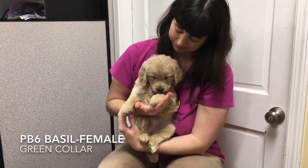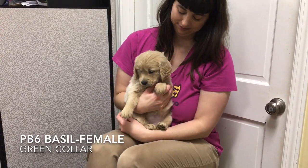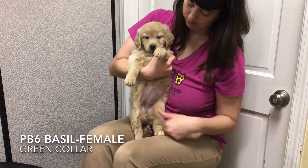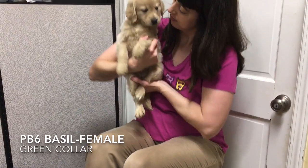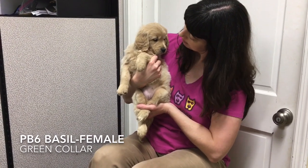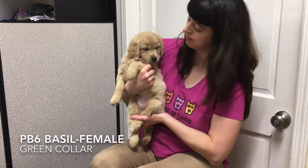Basil, tattoo PB6, wears the green collar. Basil is a happy, energetic, and curious girl. She checks out everything around her and enjoys chew toys. She plays well with her littermates and likes to jump on the puppy pile.